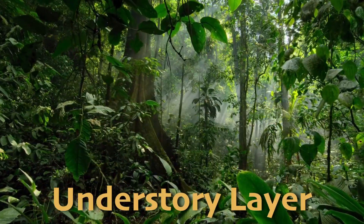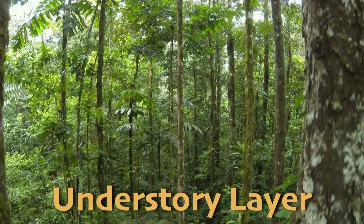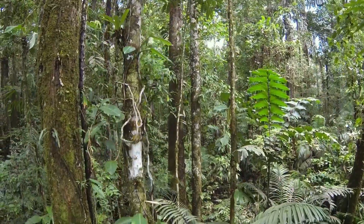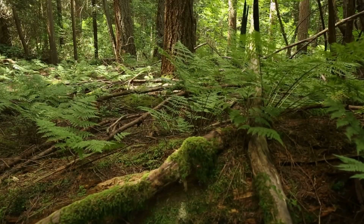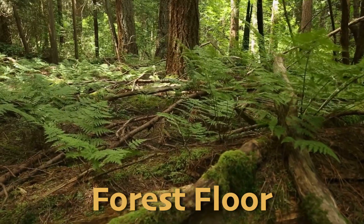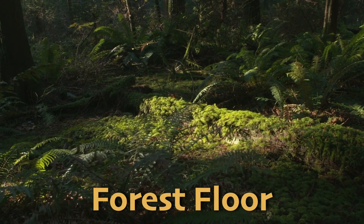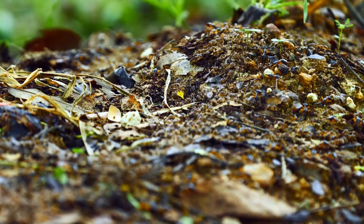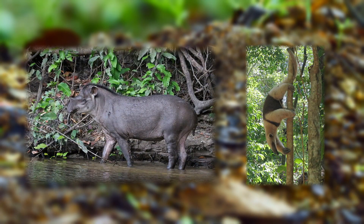Beneath the canopy is the understory layer, where smaller trees, shrubs, and plants grow in the filtered light that reaches through the canopy. This layer is more humid and darker, hosting animals like jaguars, snakes, and many insects. Finally, at the bottom is the forest floor, where only about 2% of the sunlight reaches. It's covered with decomposing leaves and organic matter, creating yet another habitat. The forest floor is home to fungi, insects, and larger animals like tapirs and anteaters that forage for food among the fallen leaves.